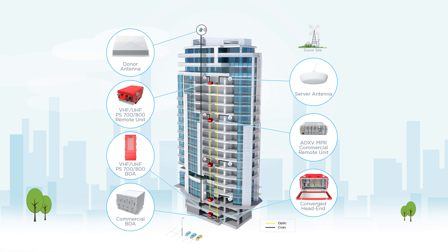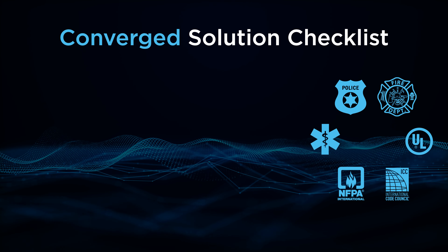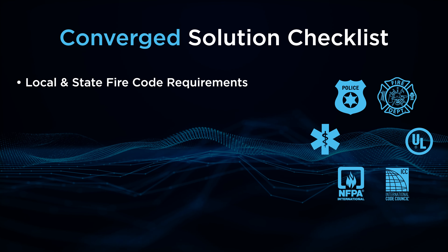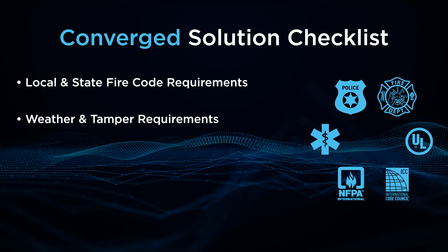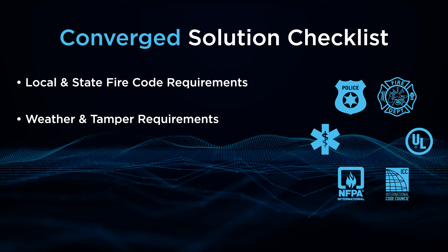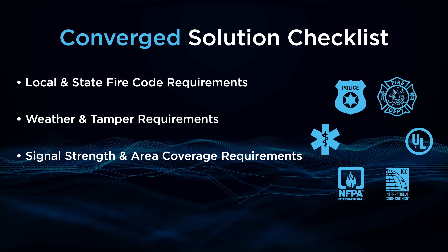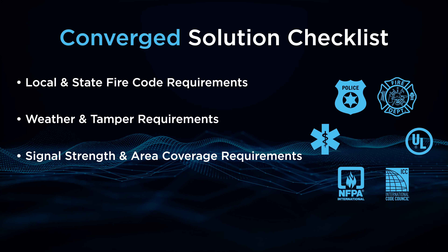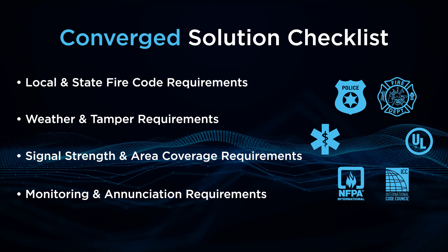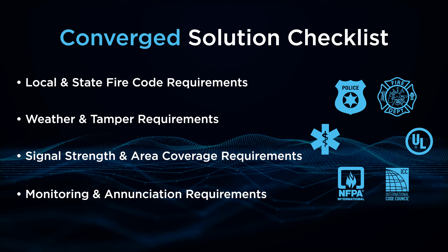When choosing a converged solution, check if your system can meet all the technical challenges as well as public safety code requirements. Ensure your systems fully meet your local and state NFPA and IFC codes. In some cases, the portions of the commercial systems utilized for public safety must be tested and certified to meet the UL 2524 requirements. Ensure that the commercial system does not interfere with the public safety system and vice versa. Working with the right partners who understand the codes and have experience is very important to design and deploy a converged solution successfully.